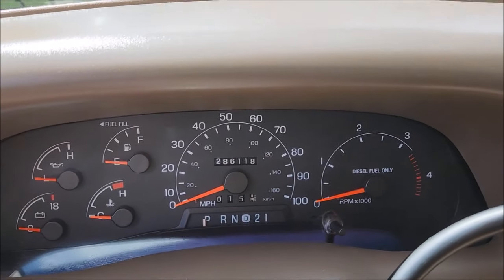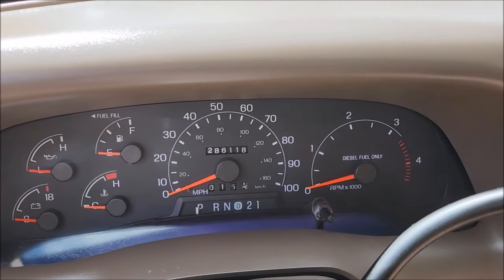1999 makes her 25 years old. That's a classic in Florida — you can get an antique tag on this thing.